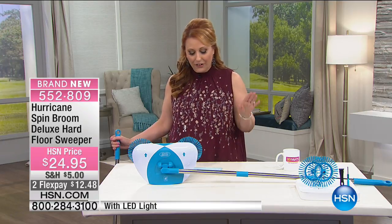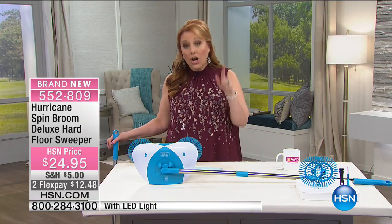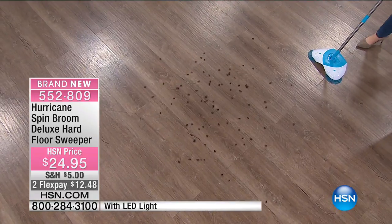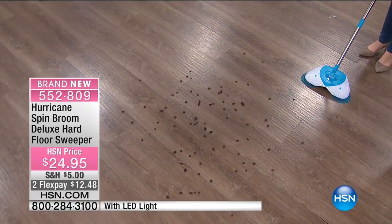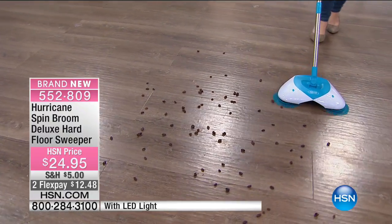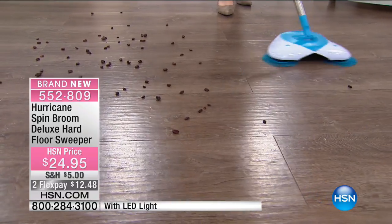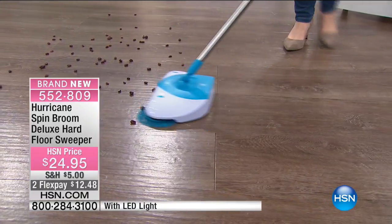So I'm going to clean up some raisins. This is called the Hurricane Spin Broom Deluxe Hard Floor Sweeper. You can see the little raisins on the floor. Now I want you to watch this action of the raisins getting swept up. Look at that — they're getting swept up.